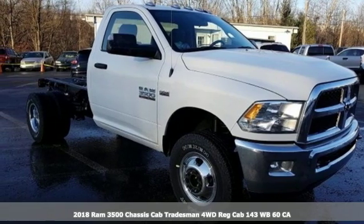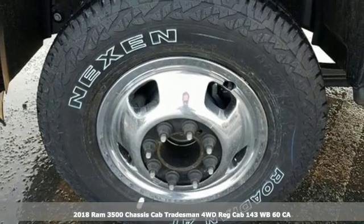Here's a new 2018 RAM 3500. RAM works hard, plays harder.